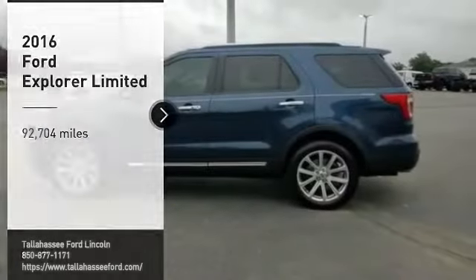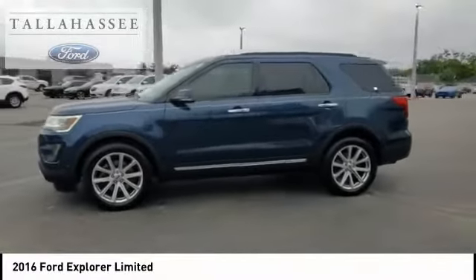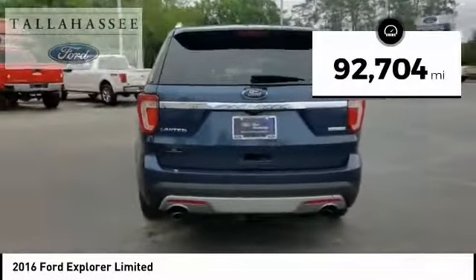Make a great choice today with the 2016 Explorer. You've got a lot of capabilities to call on in a Ford Explorer. Don't underestimate your choices. This vehicle has less than 95,000 miles.